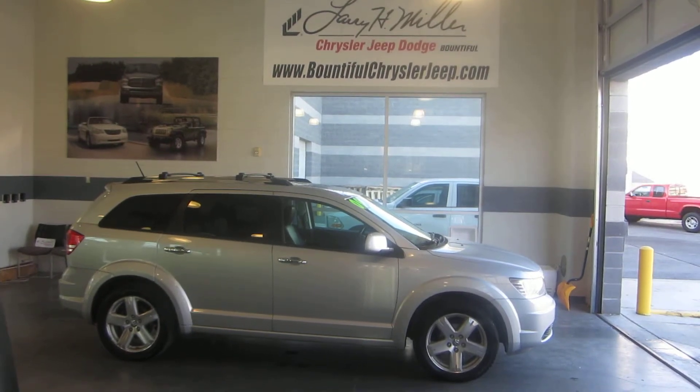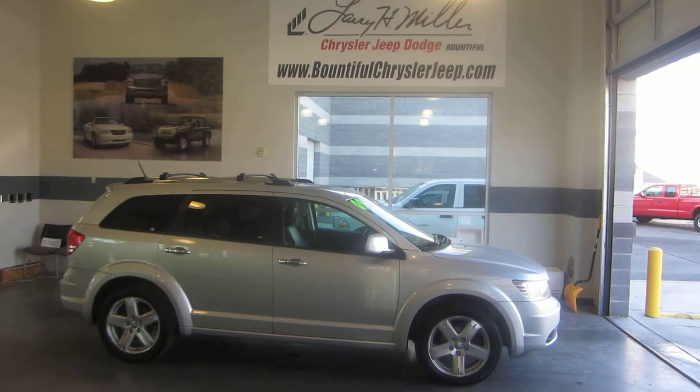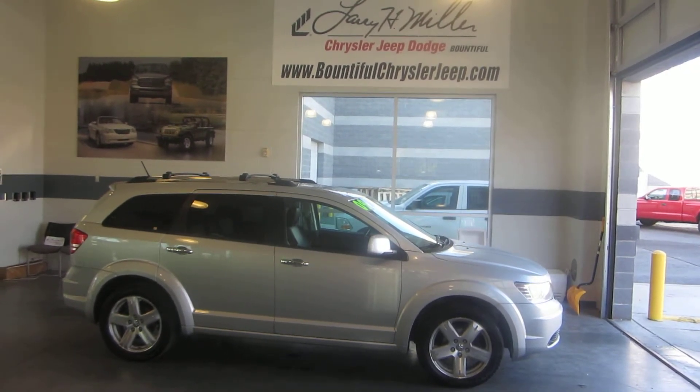Hey folks, this is Jason with Larry H. Miller in Bountiful, Jeep, Chrysler, and Dodge. We're located at 755 North, 500 West in Bountiful, just off of exit 317.